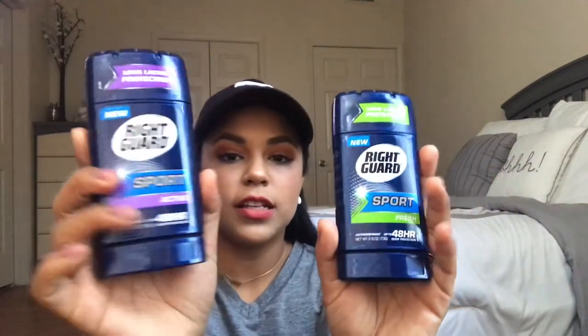My husband's got to have his deodorant — he gets the Right Guard Sport Fresh and Sport Active. I really like the way these smell; they're very inexpensive. My husband doesn't have sensitive skin so he can pretty much get any deodorant without any problem. These actually last all day and smell really really good.